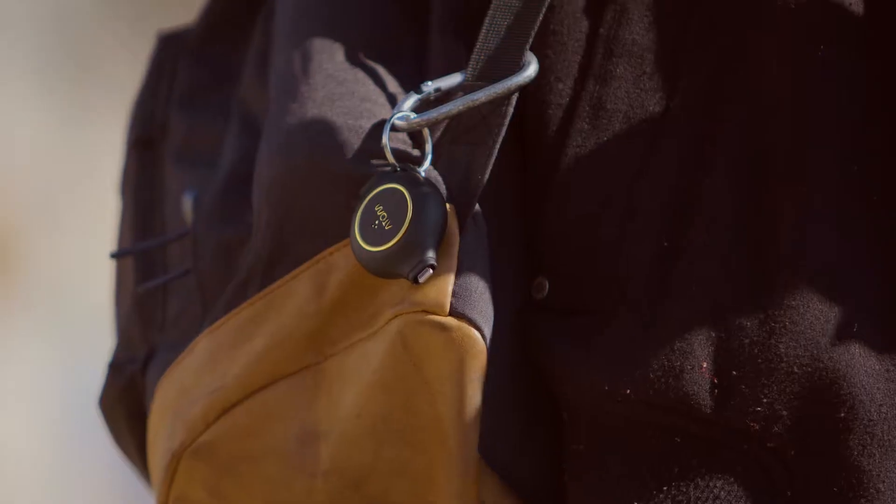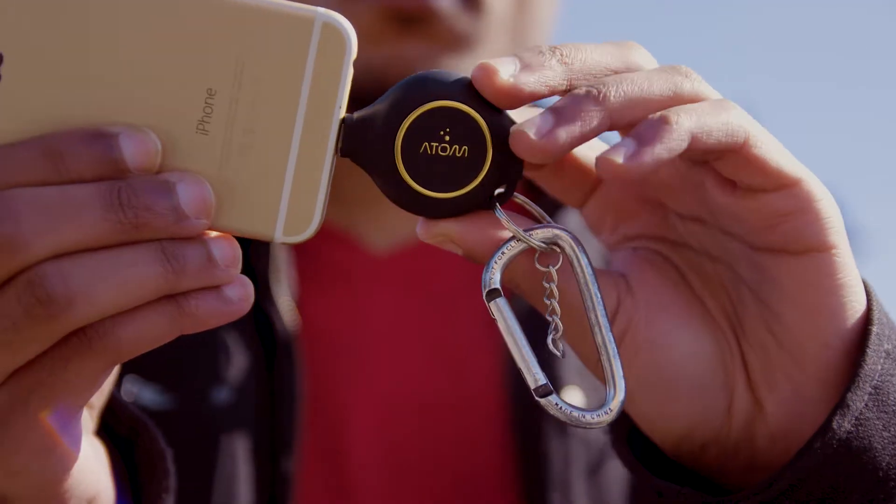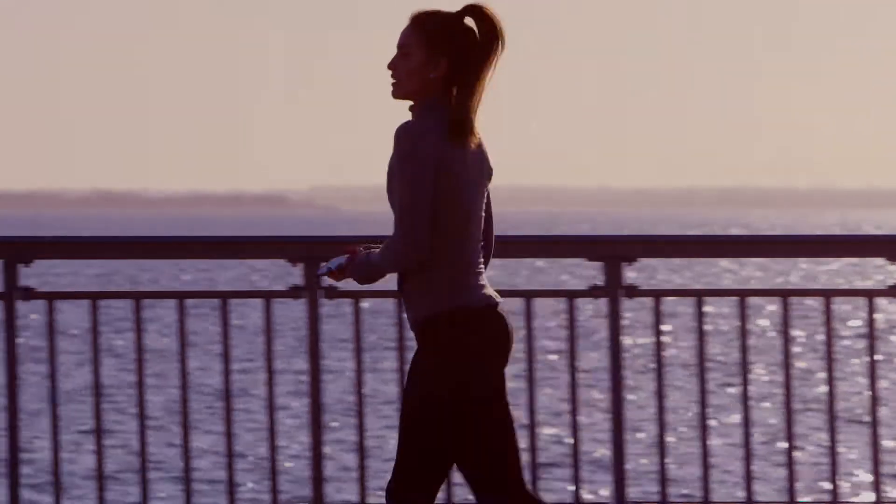Atom is an e-charger that's as mighty as it is small. Fitting in your pocket, on a keychain, or in the palm of your hand — all while packing enough power to resurrect your phone or prevent it from dying when you need it most.